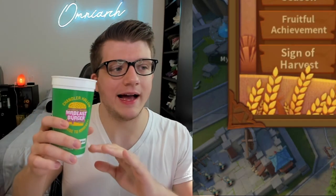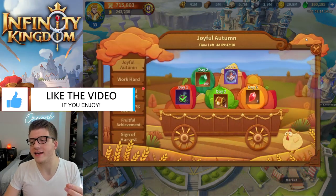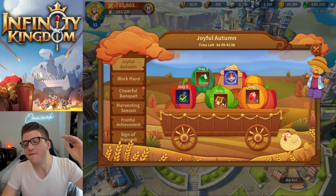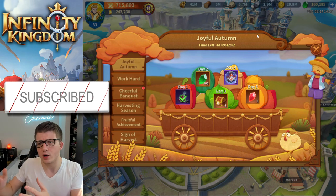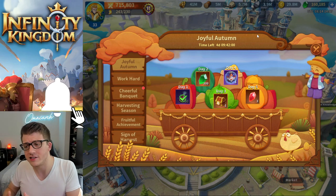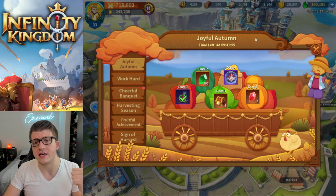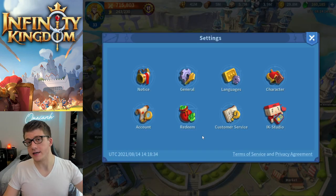The Joyful Autumn event here in Infinity Kingdom officially popped up today. This is a five-day event that gives you a ton of great rewards — not only for people that play every single day, but also for free-to-play and low spenders. These events are really great; I remember covering the Easter event that was similar and the rewards were incredible.